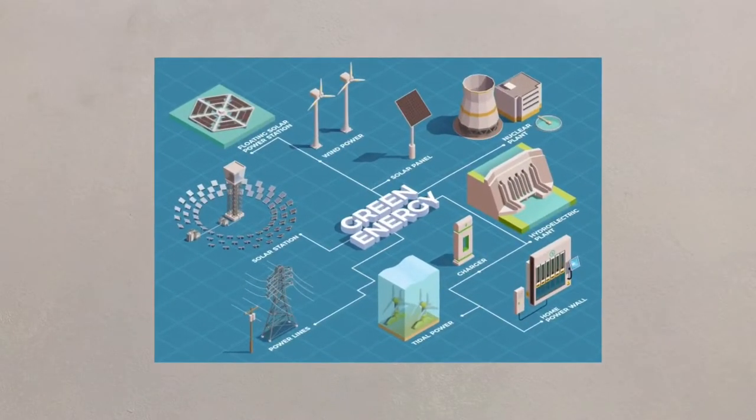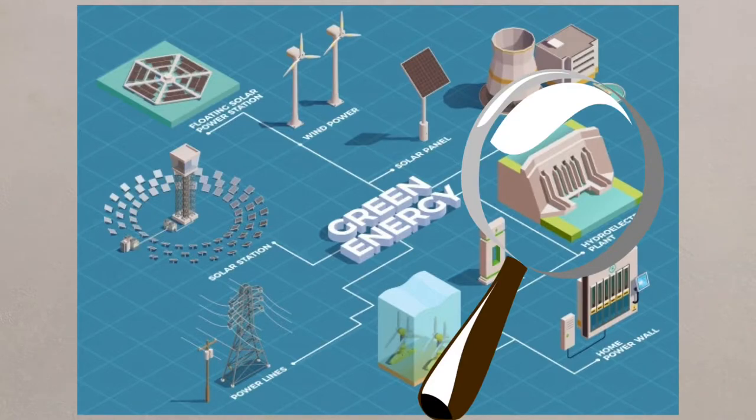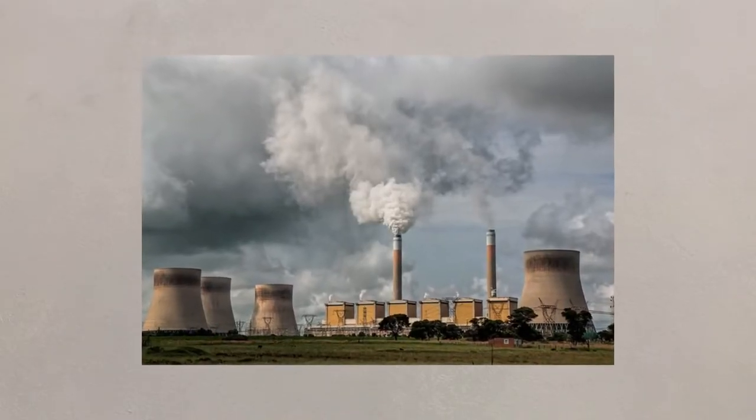Alternate renewable energy sources can also help mitigate climate change. Hydroelectric, solar, wind and tidal to name a few are all sustainable, renewable and don't emit greenhouse gases as a by-product of their energy generation.